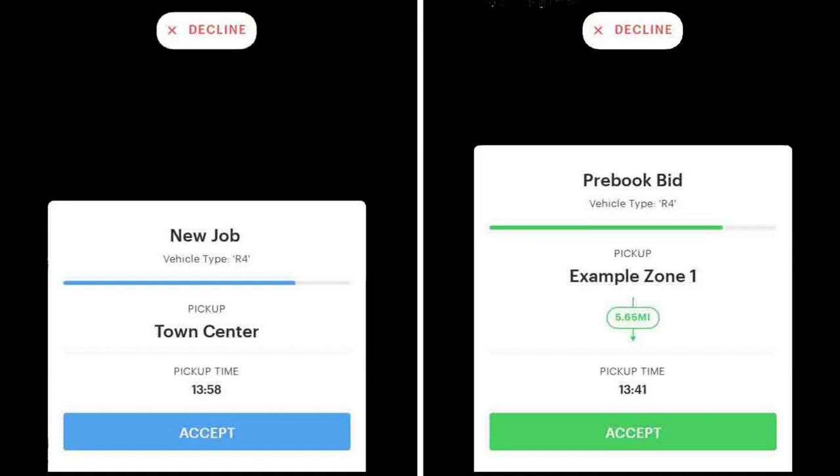When you are offered a new trip, the offer color will be shown in blue or in green, and the description will state 'new job' or 'new bid'.